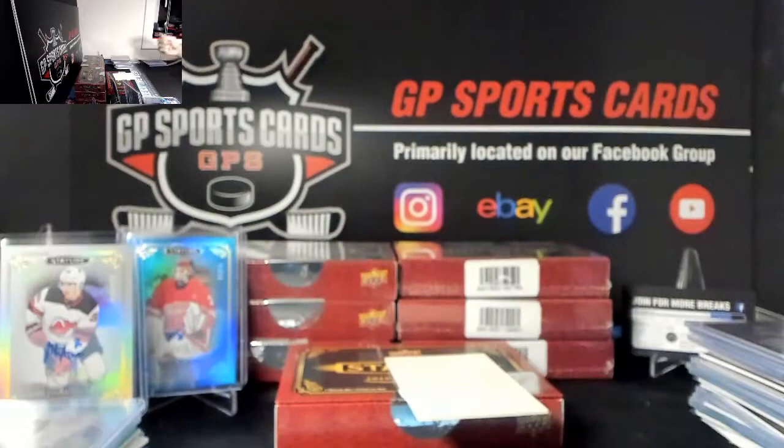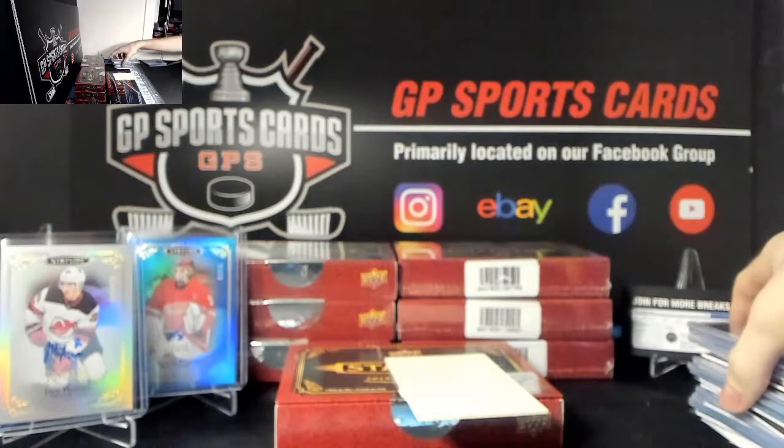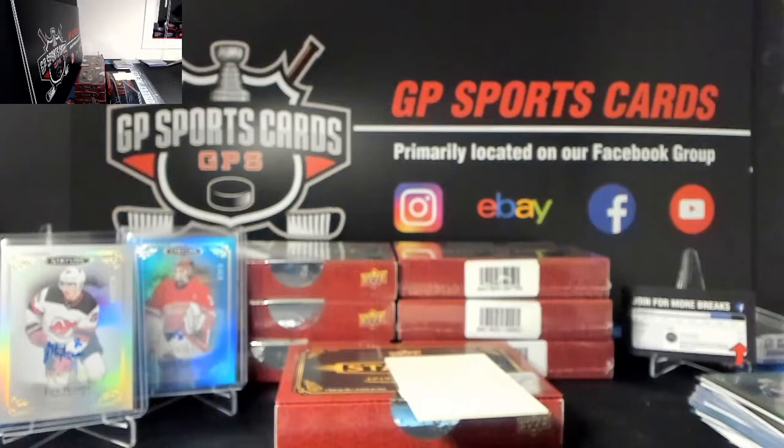There we have it - halfway point. We will have a hit recap at the end of the break in case you don't want to watch the whole video - we'll do a hit recap about 30 minutes after. Just got to sleeve and top load all the hits. Also, the shortened video of the break will be going up on the YouTube channel.